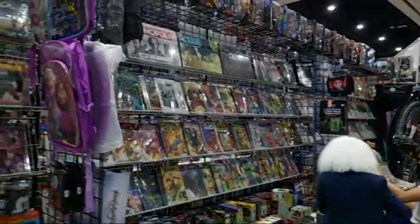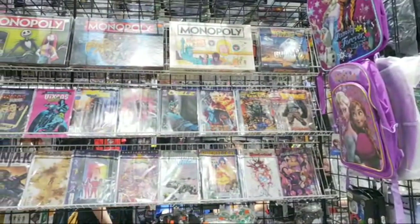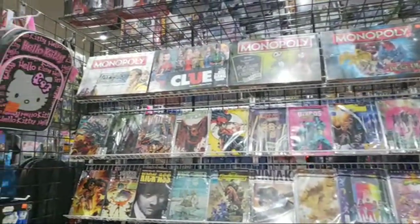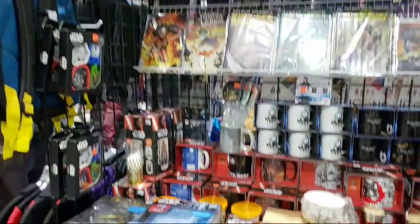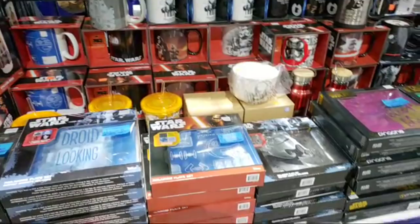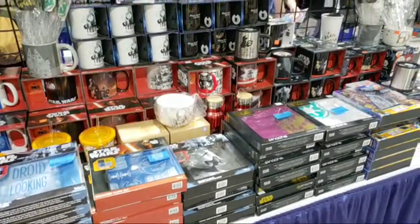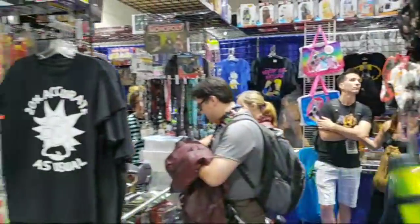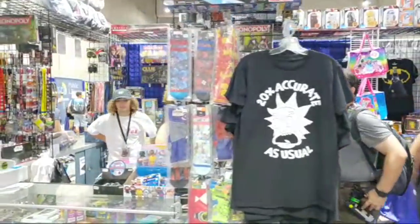This booth is definitely called Comics and Stuff, because as you can see they have comics, but they also have stuff — like old collectible Monopoly games, Hello Kitty backpacks, and Star Wars plates. Eddie asks if there's a lot of San Diego Comic-Con exclusive comics — there typically are. A lot of people asked about Rick and Morty.